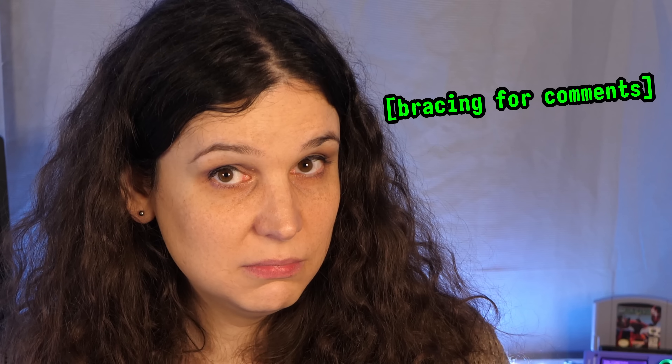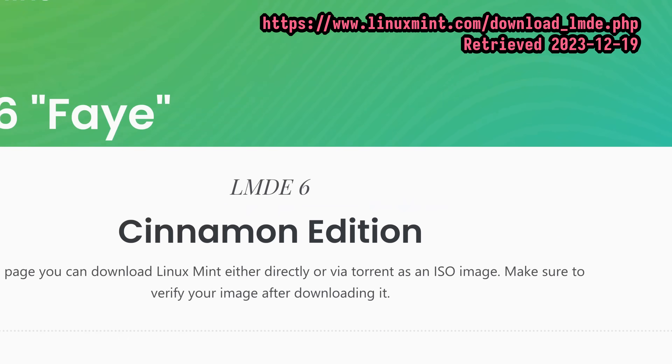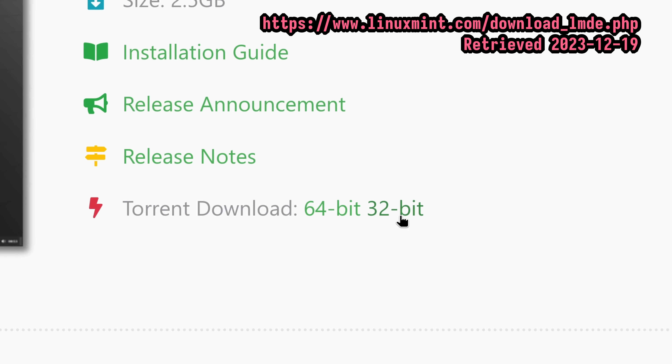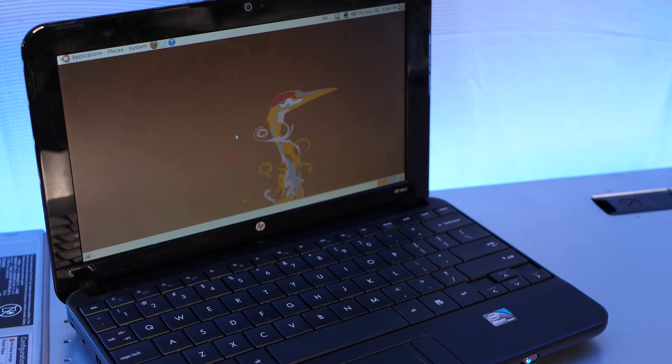Ubuntu's ever-increasing focus on snap packages has certainly alienated a lot of Linux users. And while I'm not going to litigate that here, I certainly think it makes sense for the Mint team to consider Ubuntu's current standing among the community, for better or worse, when making their plans. Plus, one neat thing about the Debian edition is that there's a 32-bit ISO available, which is great for older hardware. Anyway, if you want me to cover more about the Mint project itself in a future video, make sure to let me know in the comments. Maybe I'll try installing Linux Mint on one of my really old laptops I have lying around.